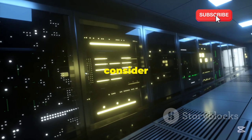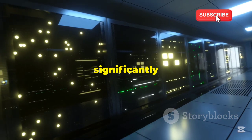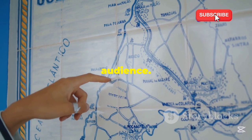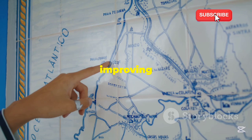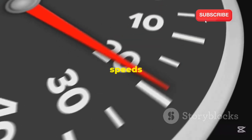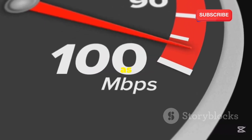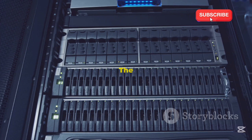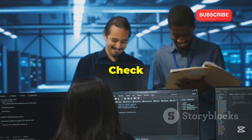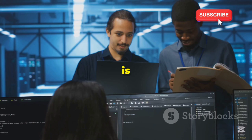Here are some things to consider. Location, location, location: the physical location of your server can significantly impact your website's performance. Choose a server located closest to you or your target audience — this minimizes the distance data has to travel, reducing latency and improving load times. Specs matter: even free servers come with different hardware. The amount of RAM, storage capacity, and CPU power can greatly affect your server's performance. Check the RAM, storage, and CPU to make sure it can handle what you throw at it.